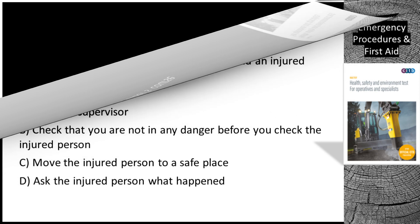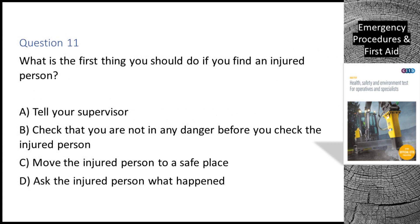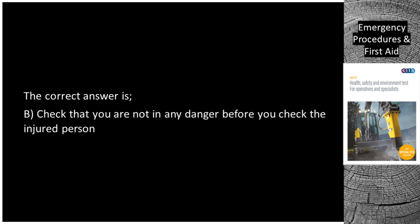Question 11. What is the first thing you should do if you find an injured person? A. Tell your supervisor. B. Check that you are not in any danger before you check the injured person. C. Move the injured person to a safe place. D. Ask the injured person what happened. The correct answer is B: check that you are not in any danger before you check the injured person.